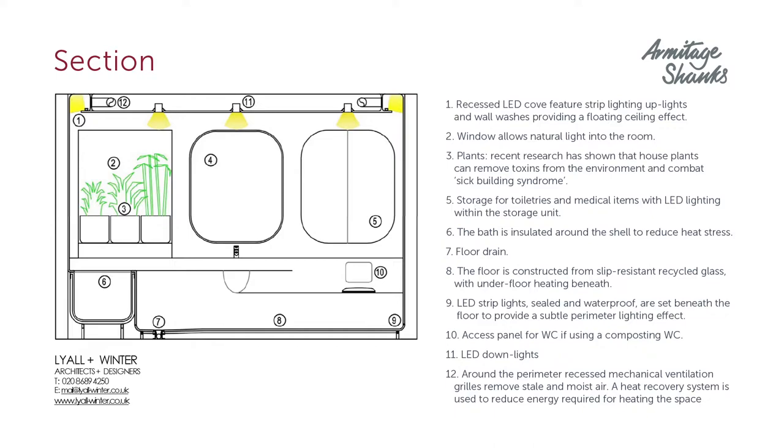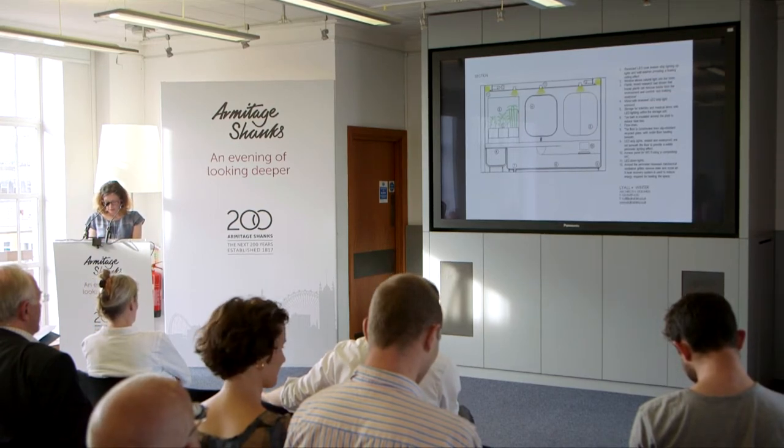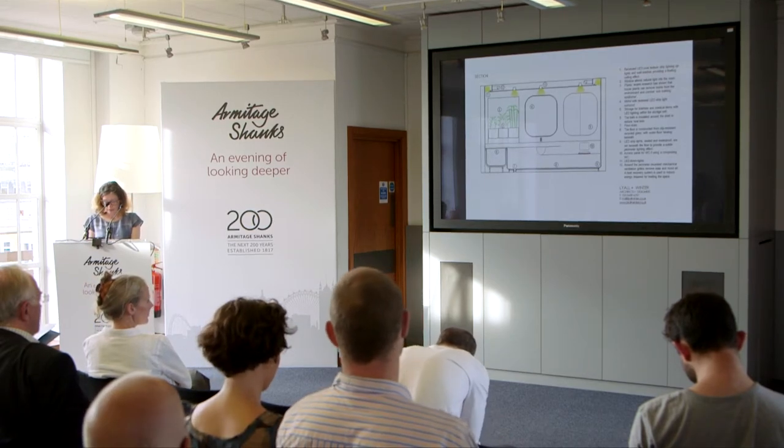A far more low-tech feature is the use of common houseplants as a means of improving air quality. Research has shown that bringing nature into buildings improves the occupants' sense of well-being. It has also been shown that many houseplants are very effective at removing toxins from the environment, especially those found in cleaning products and air fresheners.